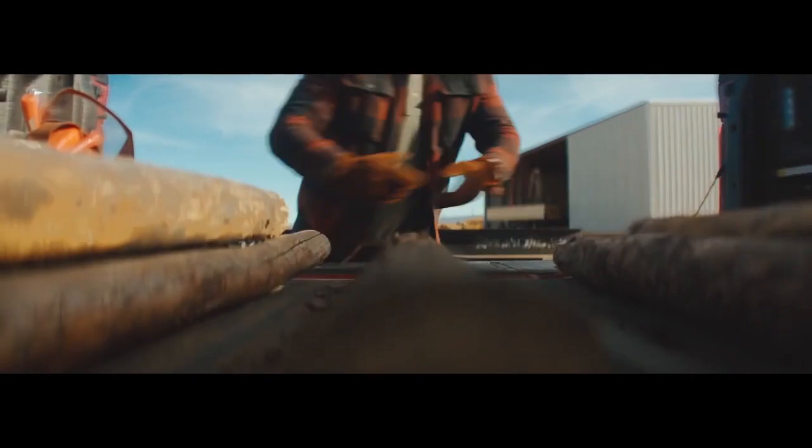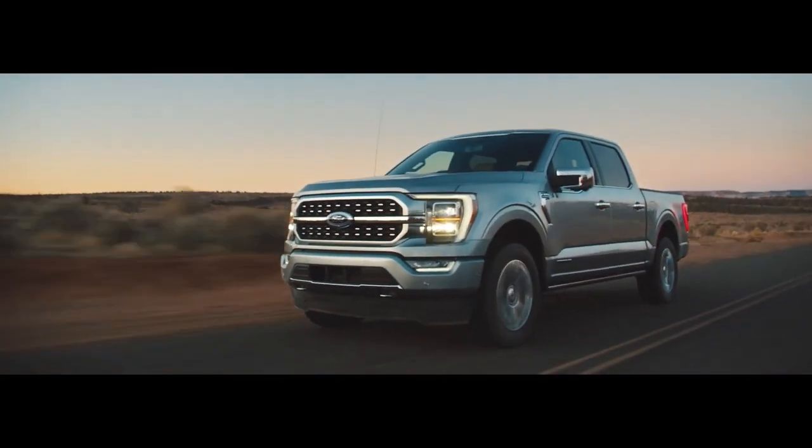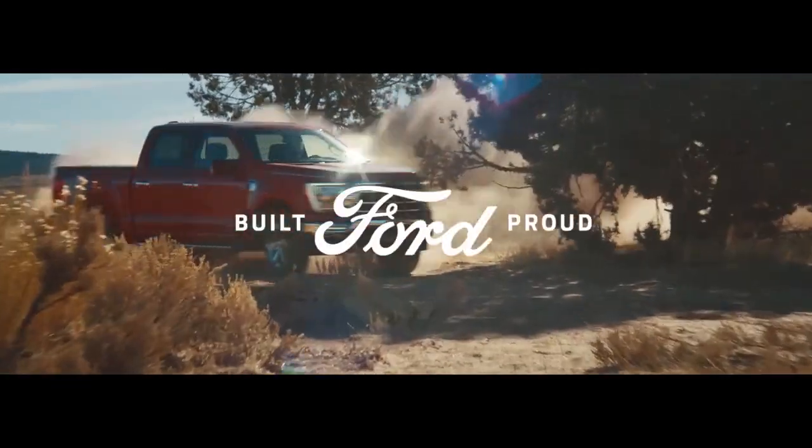Now, we know Ford trucks are built Ford tough, but with all the new tech that's been added, the 2021 F-150 is just as smart as it is tough.